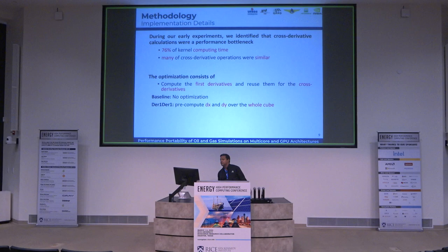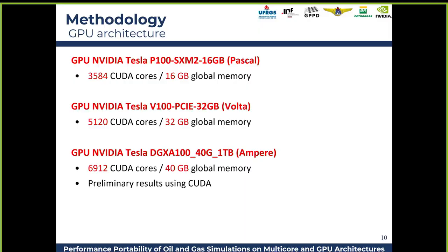We saw that 76% of the compute time was in the kernel — the cross derivatives. So we did a baseline with no optimization on the cross-derivative stencil. For derivative optimization 1, we pre-compute the first derivatives and reuse them for the cross derivatives.